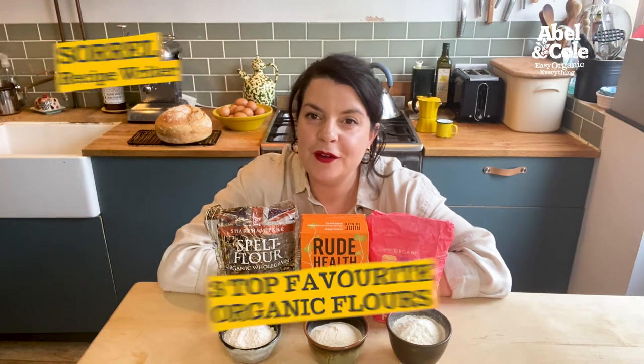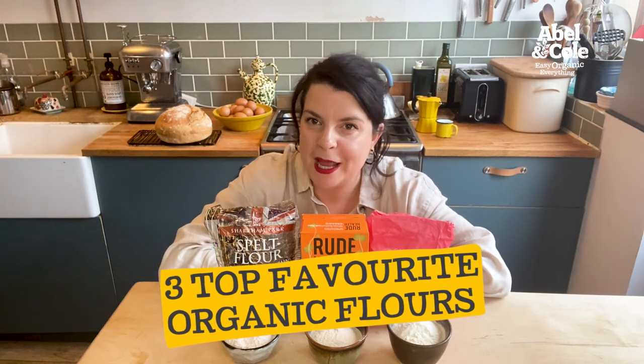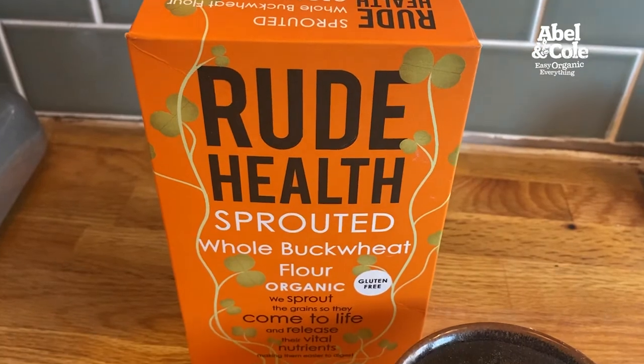Hi, I'm Sorrel and today I'm going to take you through three of our top favourite organic flours here at Abelham Pole. First up: Sprite's Hole Buckwheat Flour from Rude Health.